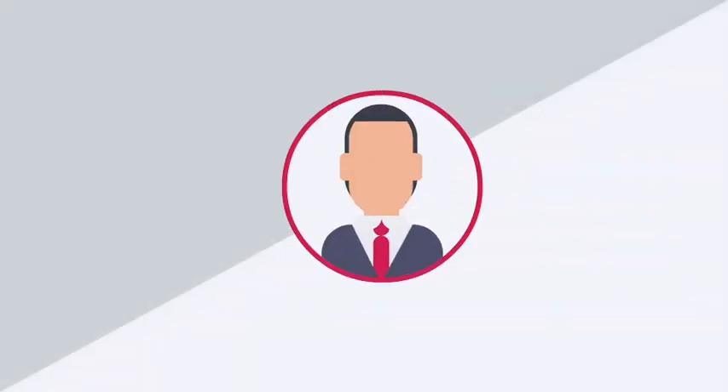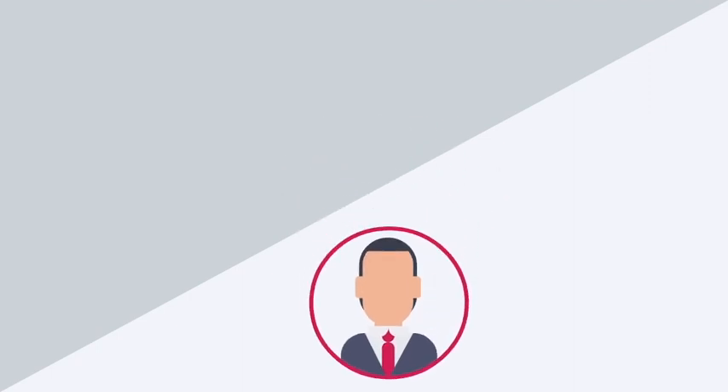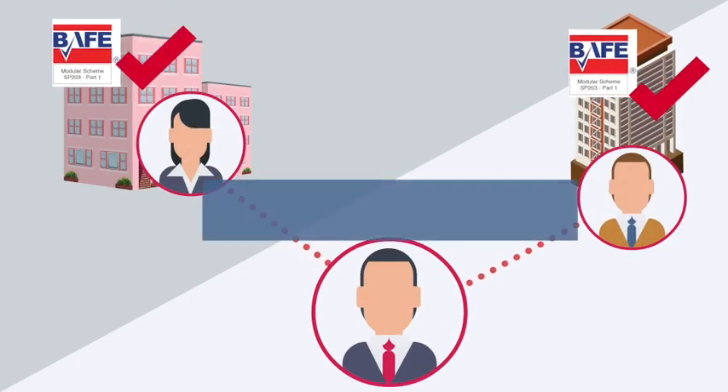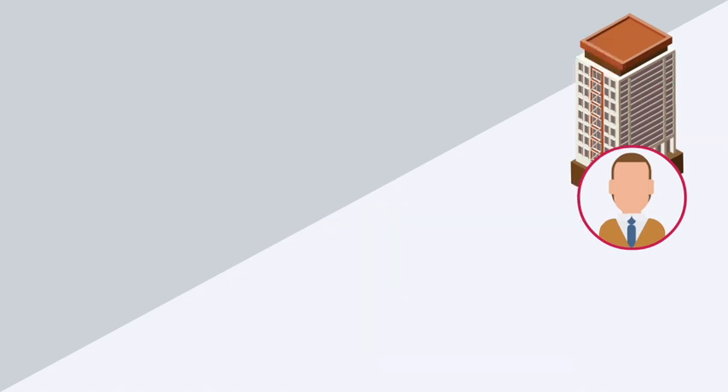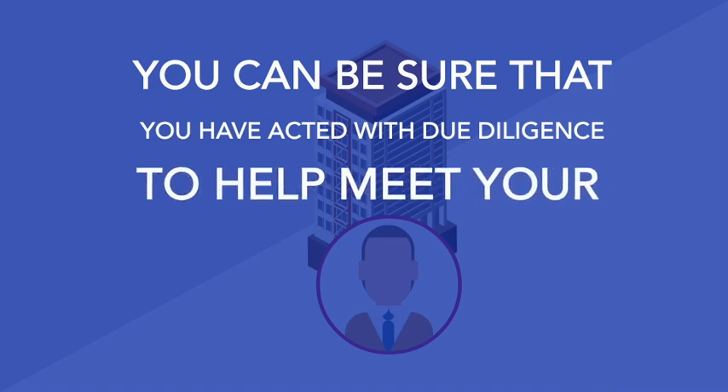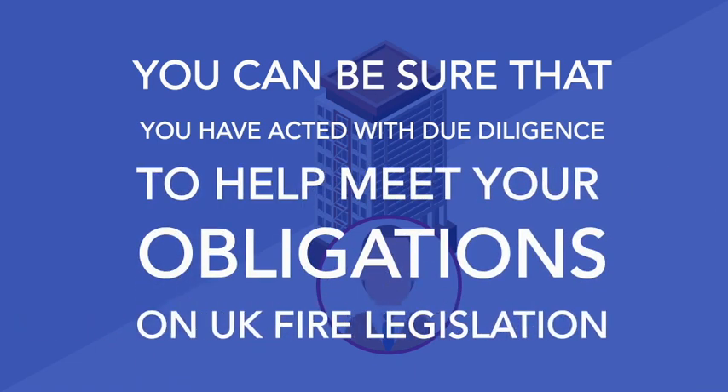BAFE approved companies are third party certified in specific areas of fire protection. By using a BAFE registered company certified in the specific area of fire protection you require, you can be sure that you have acted with due diligence to help meet your obligations in the UK fire legislation.